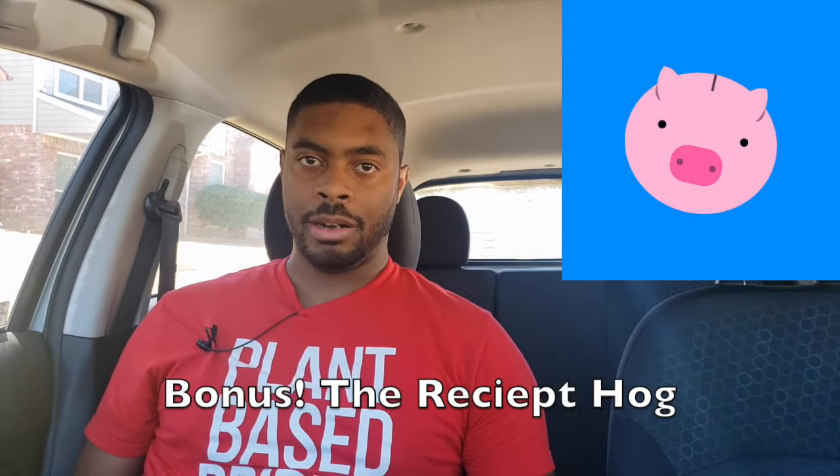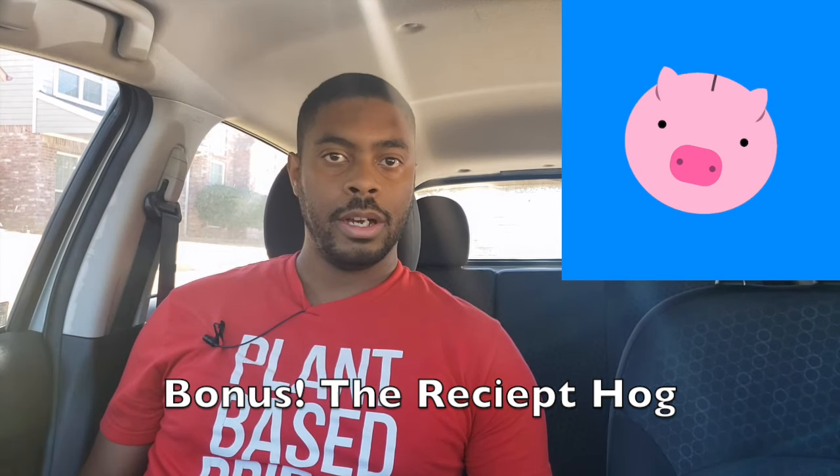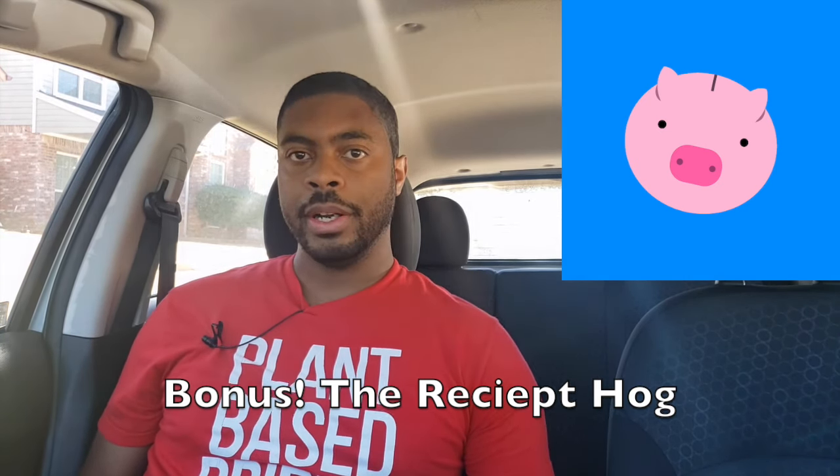As an honorable mention, let's call this app number nine: Receipt Hog. The way Receipt Hog works is you upload receipts from anywhere and receive cash back. A lot of people like this because it doesn't involve sharing any debit card information — you just upload a receipt and get the benefits. So we've actually covered nine apps that can help you save money at the pump instead of eight, which is pretty awesome.